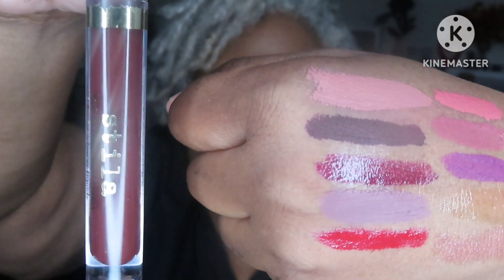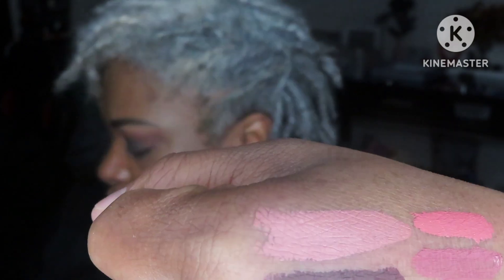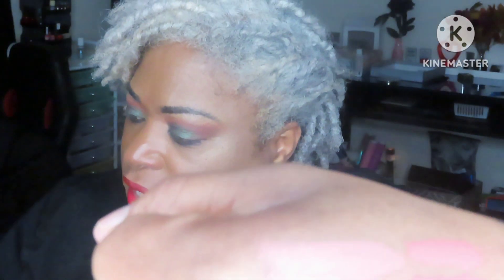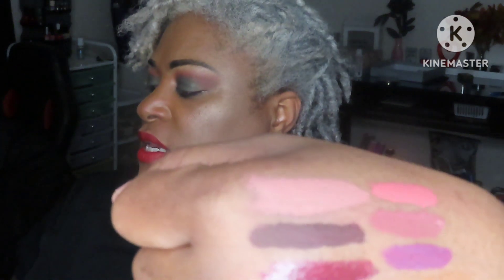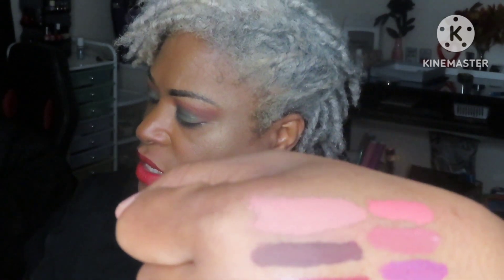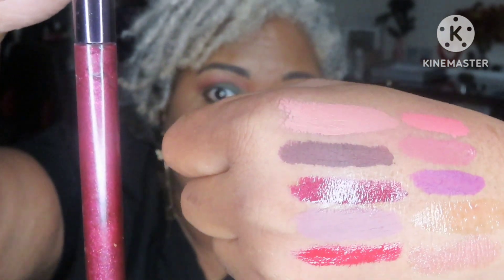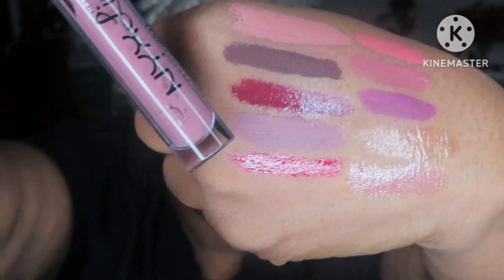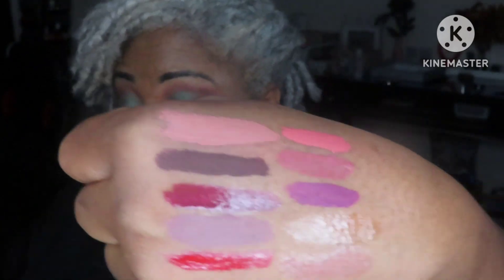The next lippy is Stila Stay All Day — it's a real deep color, almost purple-brown, but it is by Stila. I don't know the color number because your girl can't see that writing. Next I got this one in an Ipsy bag and it says 'mg' — I'm going to have to look it up, but it is this color right here, very pretty. Next is NYX Lingerie and I really love that mauve color right there.